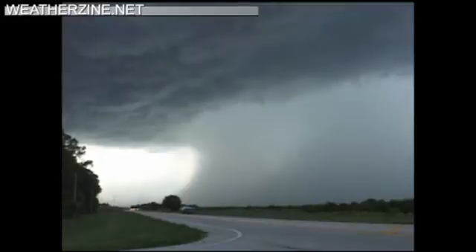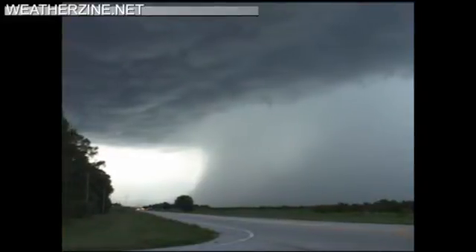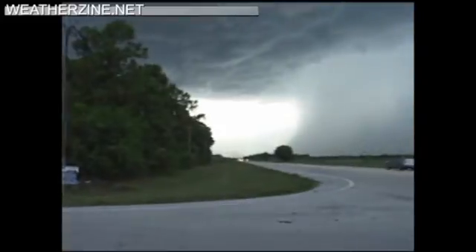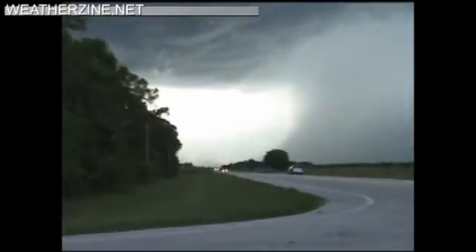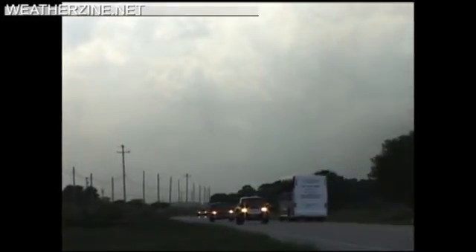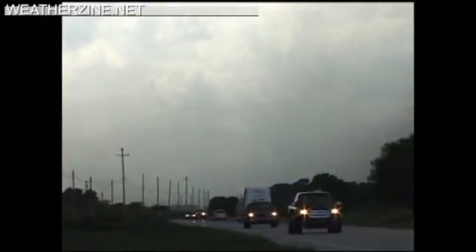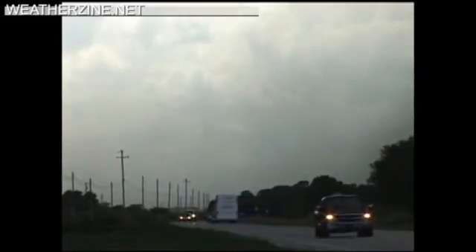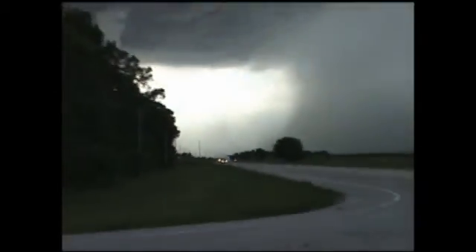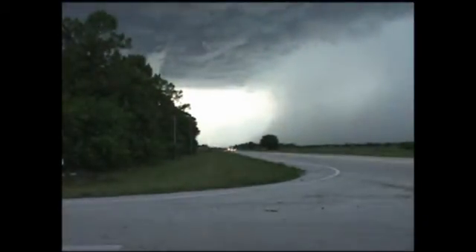This storm went on to produce significant heavy rainfall, 50-65 mile an hour winds, pea-size hail, and extreme lightning. As you can see, the storm has its hard core and a rain foot that's developing to the left there, just over the highway, and then the clear flat base region of the storm where you have your strong forcing and upward draft forcing air upward along the sea breeze boundary.